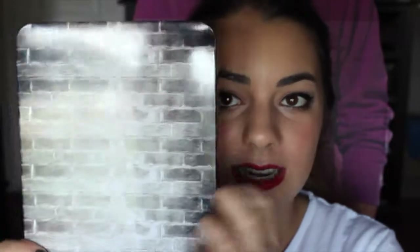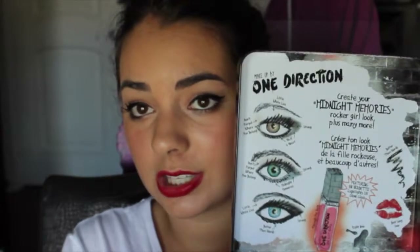I'm putting my stuff back in the box and giving you more of a review. This kit retails for $29, which I think is a very good deal because you're getting six products plus a little bonus, and it comes in a really nice tin. The inside of the case has looks you can do with the different shadows and it says 'create your midnight memories, rocker girl looks, plus many more.' It also gives you the names for the eyeliner, lipstick, nail polish, and lip gloss, and shows you the color each changes into.